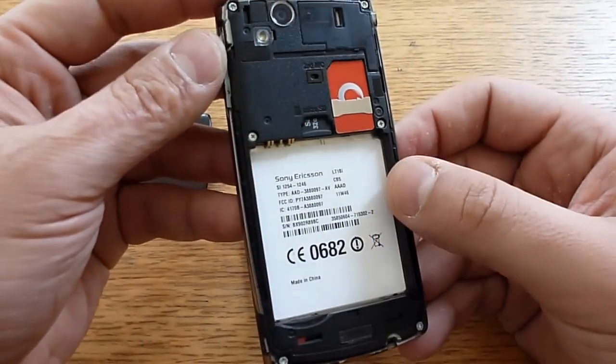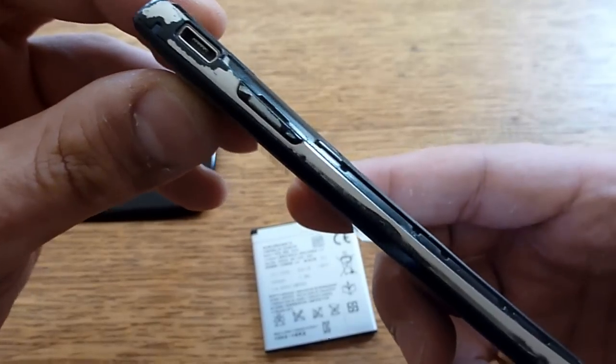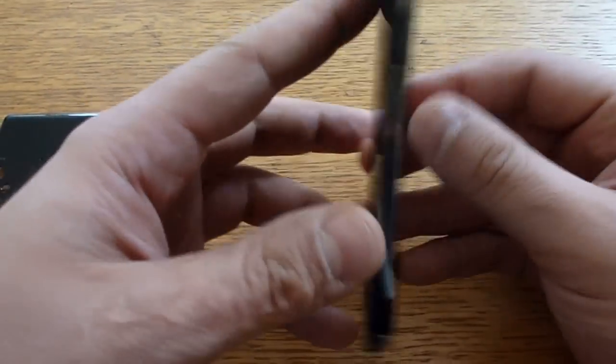At this stage I don't know what to do with the phone. Most likely it's not recoverable. I'm not an Android professional to say what can be done. If you have any tips, let me know in the comments below — I would really appreciate it.